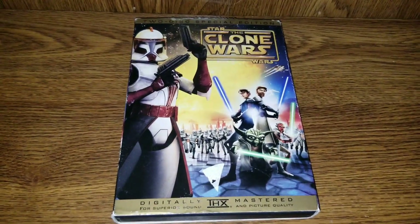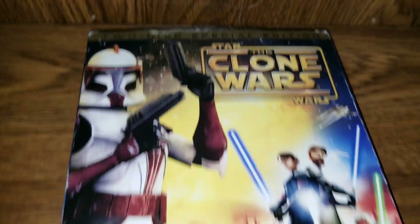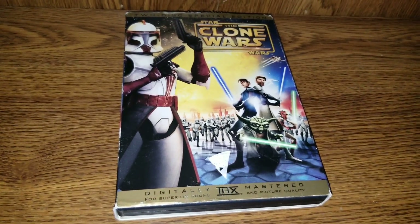What's going on everybody? Welcome back to Inside the Mediaverse. Today we're taking a look at Star Wars: The Clone Wars, the two-disc special edition — a movie. This is the movie that started the hit show, The Clone Wars.